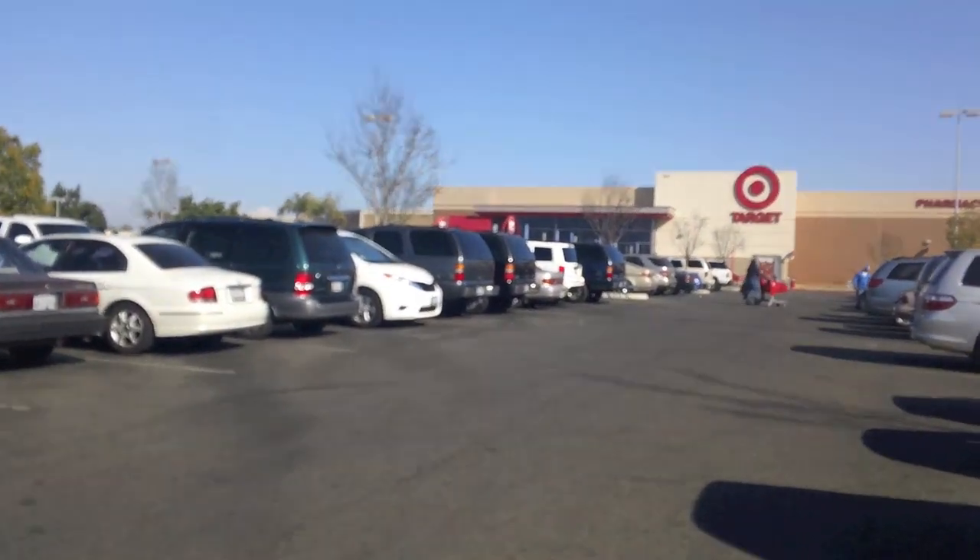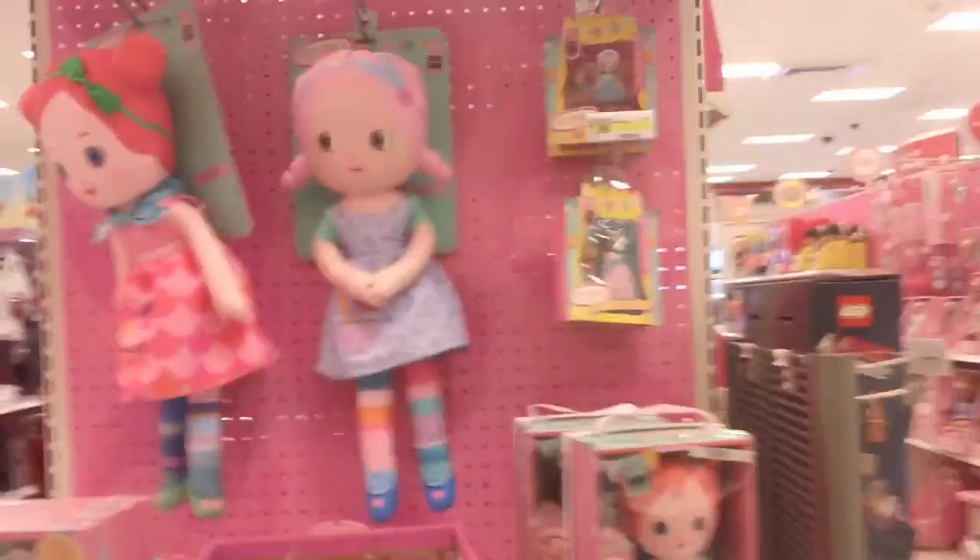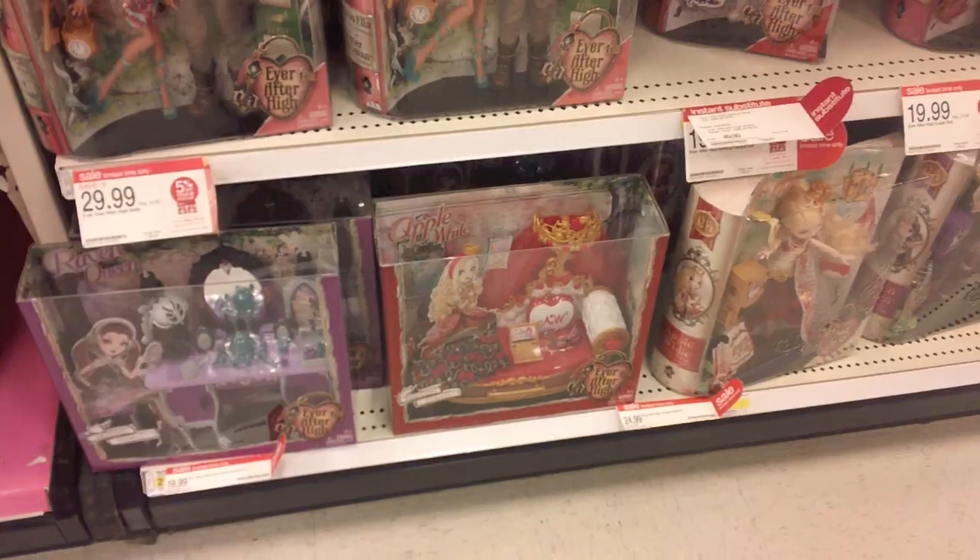Next stop was Target. Here's the Mooshka section. Here's the EAH and Monster High section — pretty boring, nothing new. Look, she's on clearance: $17.48.